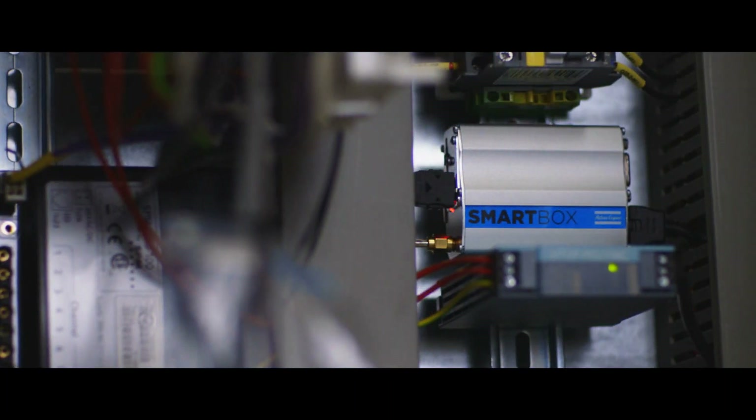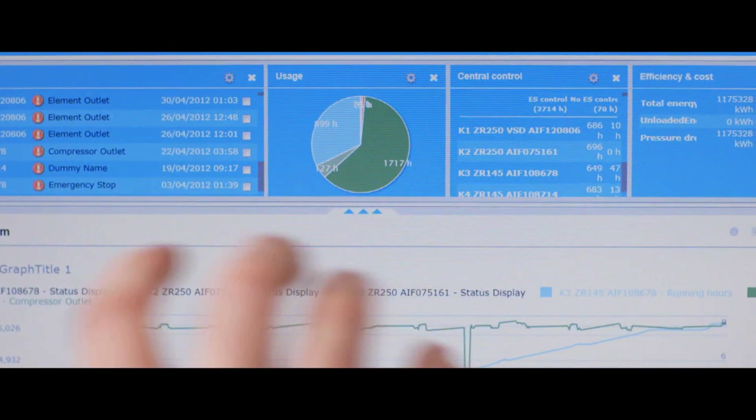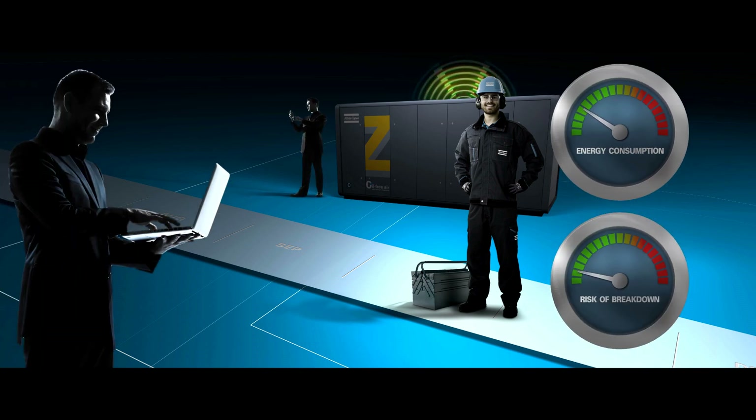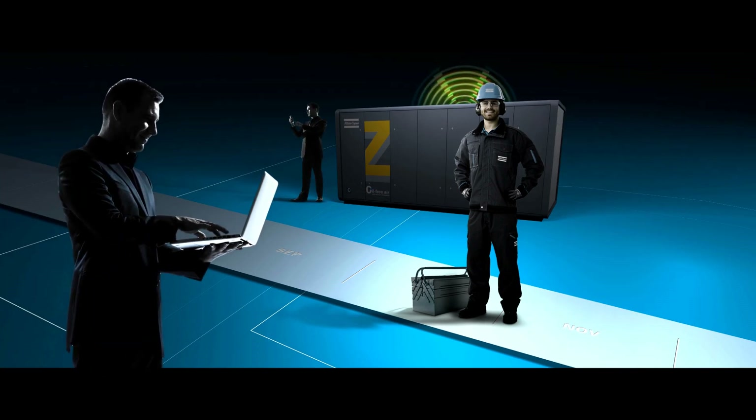SmartLink is a smart solution in every way. It makes your life easy by translating machine data into valuable information readily available at your fingertips. It helps to keep your compressed air installation up and energy costs down. Welcome to the world of connectivity.